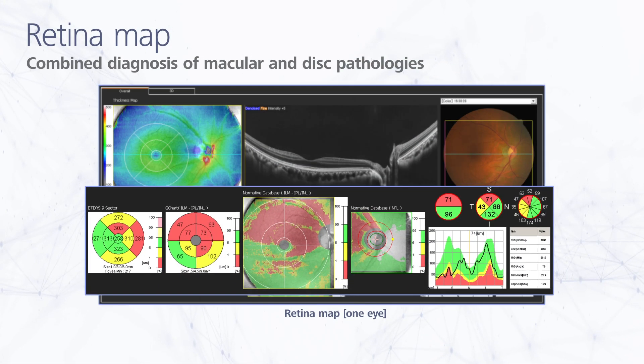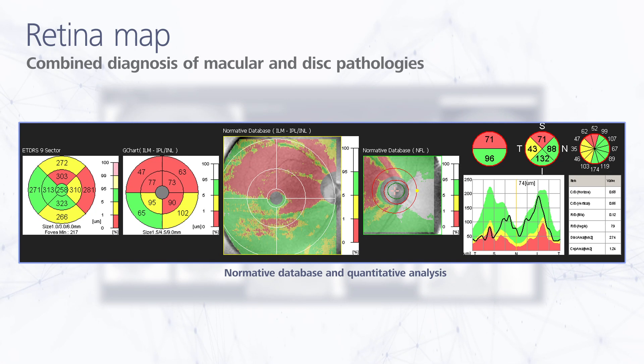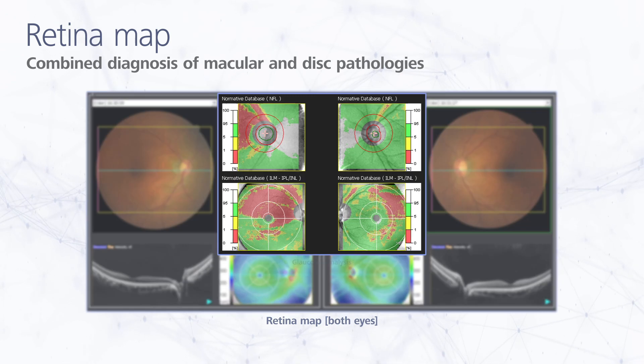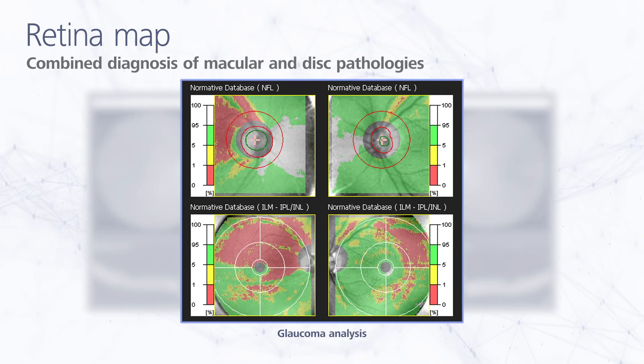With the RetinaMap, normative database analysis can be performed for both the macula and optic disc on a single OCT image, facilitating efficient diagnostic screening. Normative database analysis for both eyes is available in a single-page summary, which is helpful for glaucoma screening.